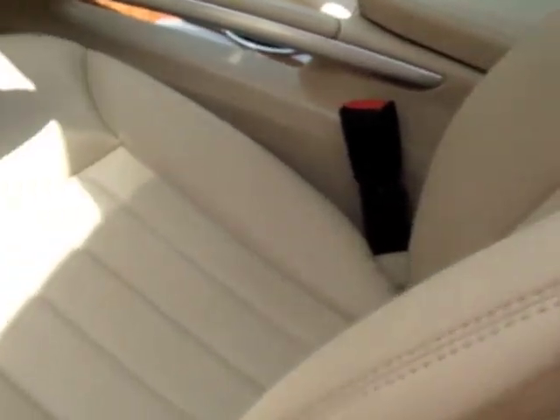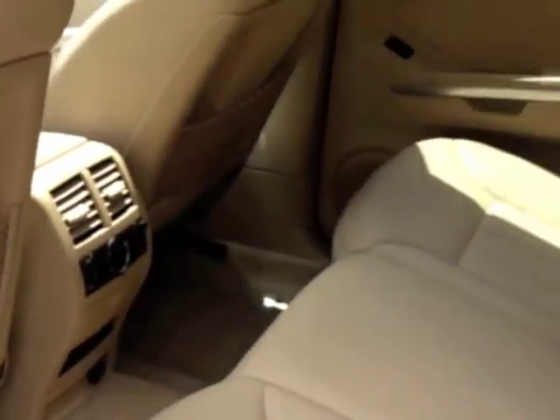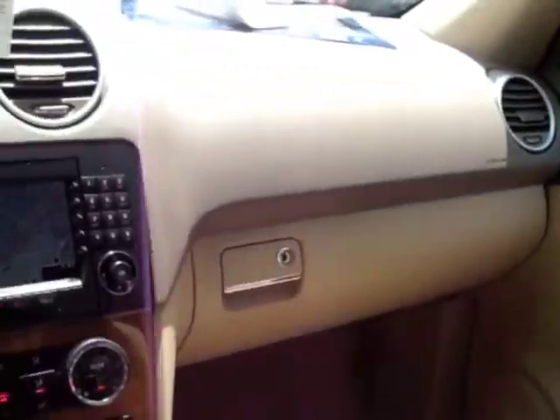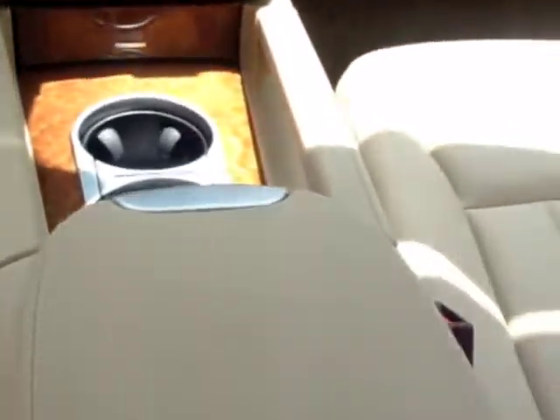On top of the large amount of luxury features this vehicle comes with, it also comes with many safety features to ensure protection for you and your loved ones. Such features include driver and passenger airbags, seat mounted side airbags, traction and stability control with an anti-rolling system, daytime running lights, and an engine immobilizer.